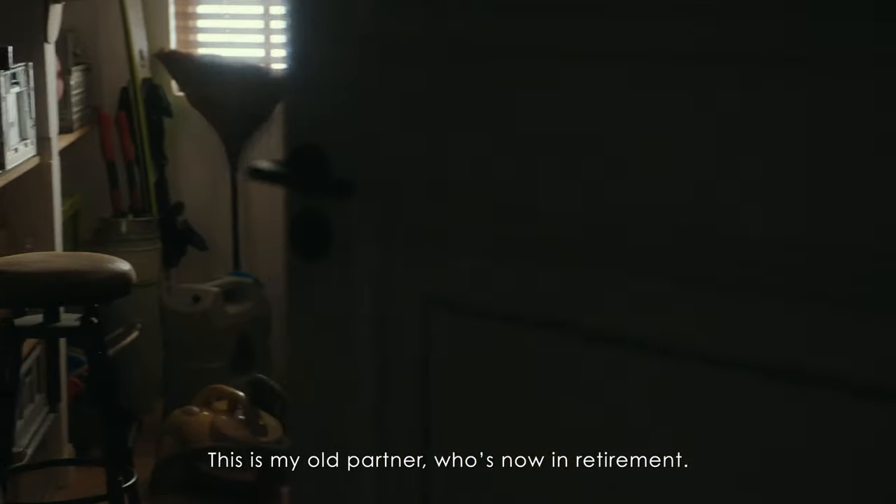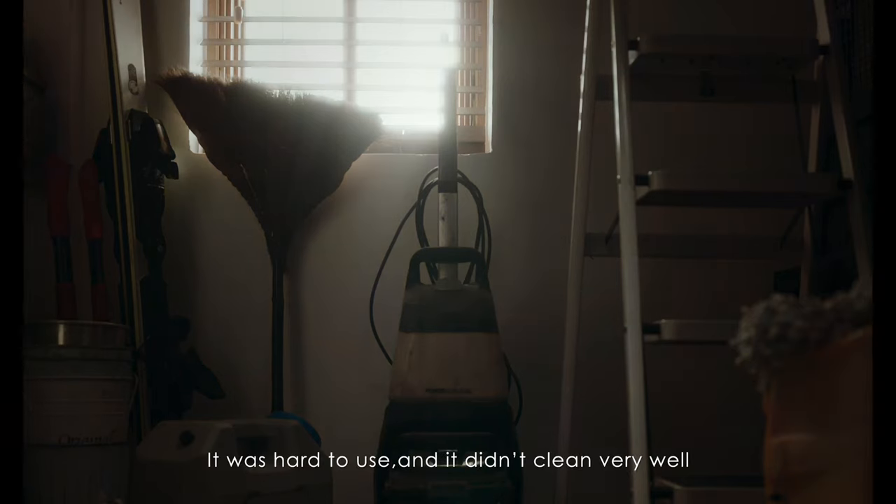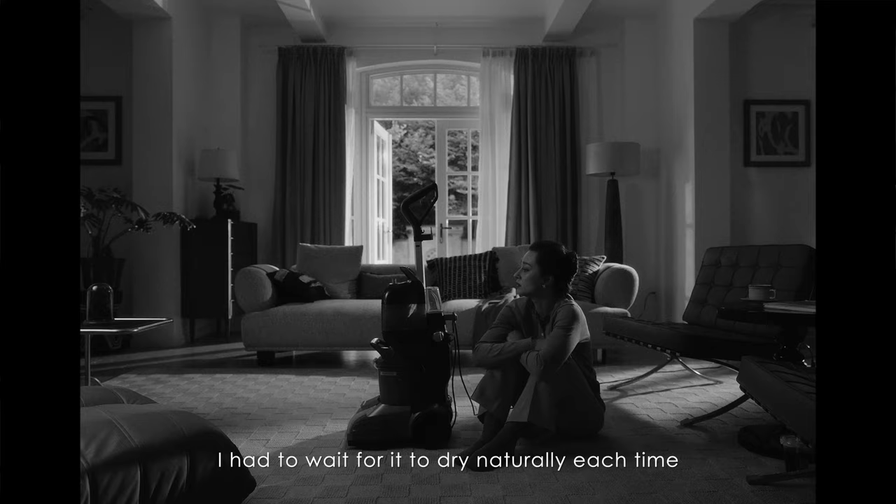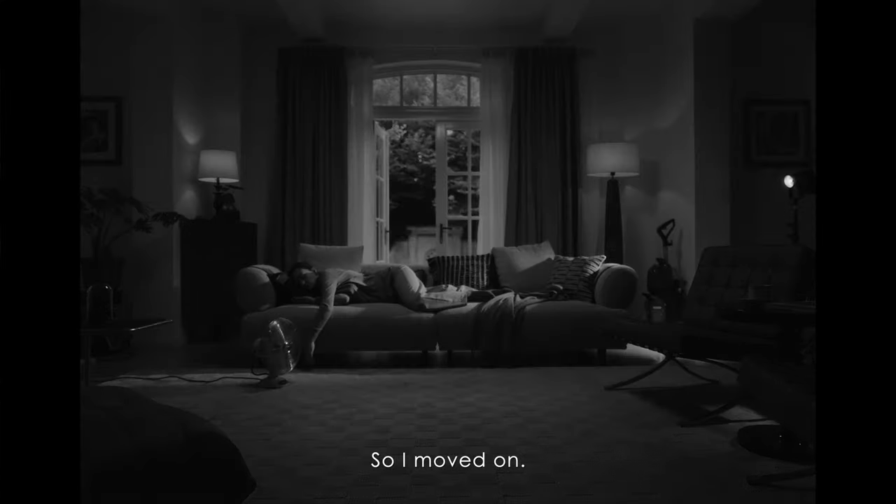Meet my old partner, who is now in retirement. It was hard to use, and it didn't clean very well. I had to wait for it to dry naturally each time. So I was done.